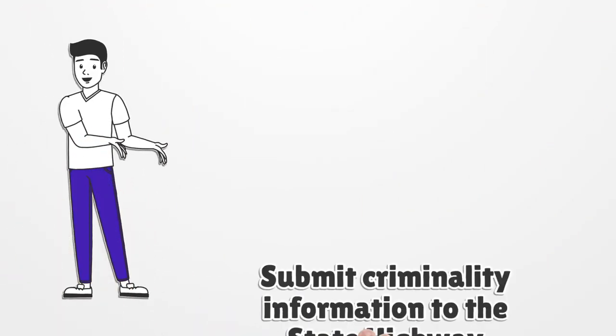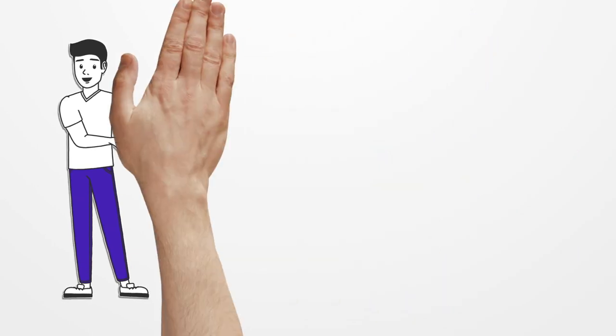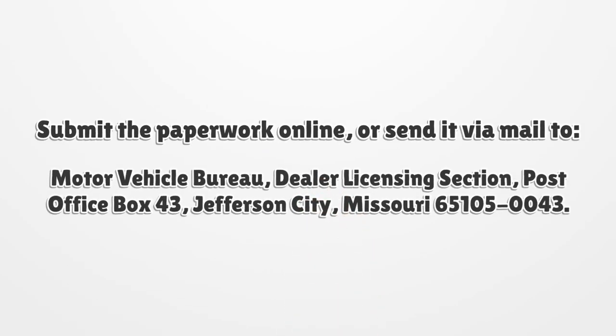Submit criminality information to the State Highway Patrol's General Headquarters along with the $13 fee. Submit the paperwork online, or send it via mail to Motor Vehicle Bureau, Dealer Licensing Section, Post Office Box 43, Jefferson City, Missouri 65105-0043.